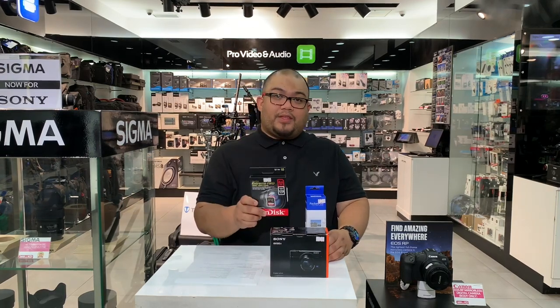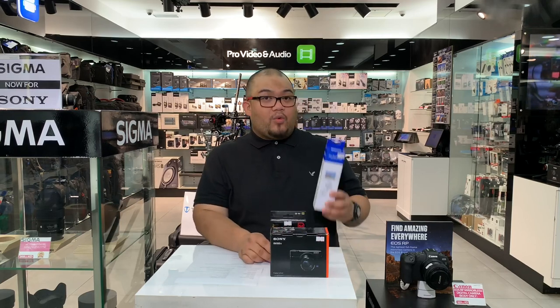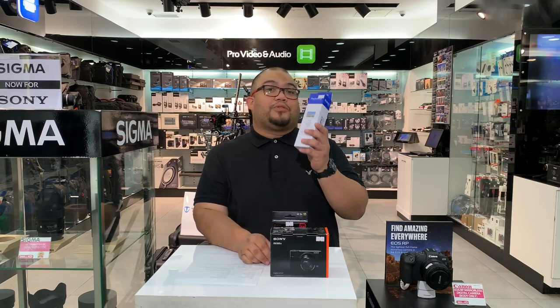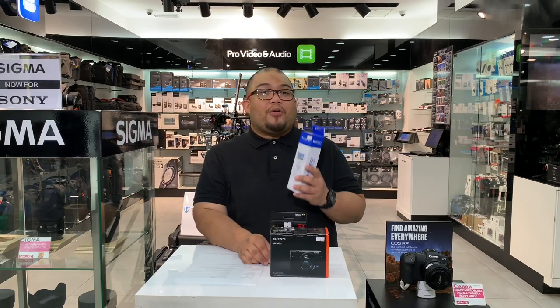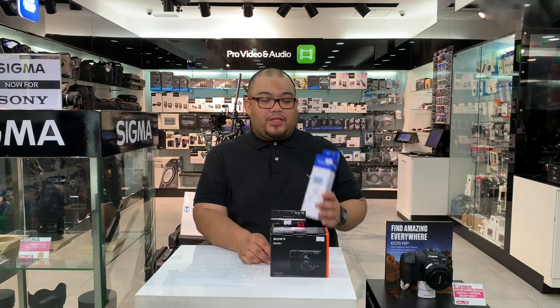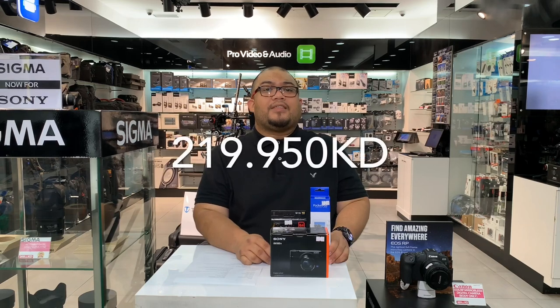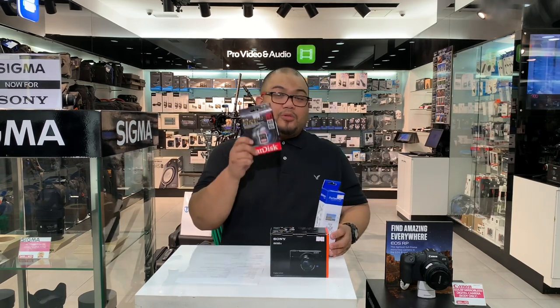First off, included in the bundle is a 64GB memory card, priced individually at 950 fils, which is almost 20 KD. The second item is a mini tabletop tripod, which you can use for the RX100 Mark V or even a mobile phone — it holds both devices. All of this bundle offer will be only 219,950 KD as an all-in package.